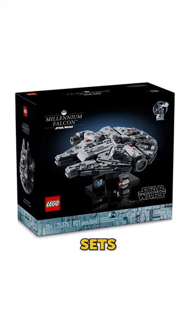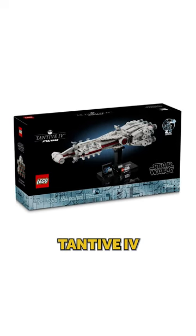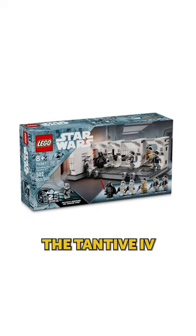Then we're getting a bunch of new Star Wars sets: Millennium Falcon, Tana 4, Invisible Hand, a new R2-D2, and Boarding the Tana 4.